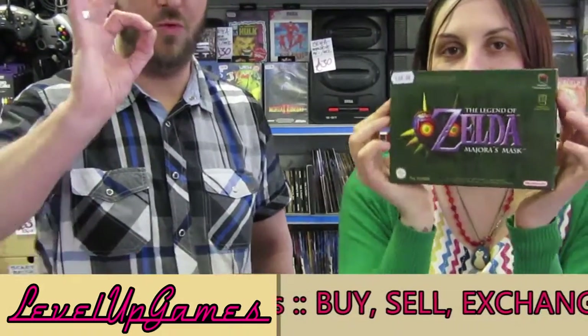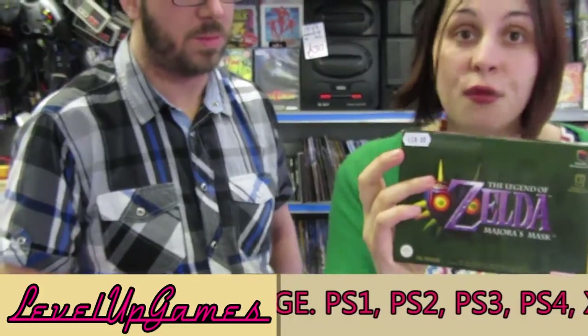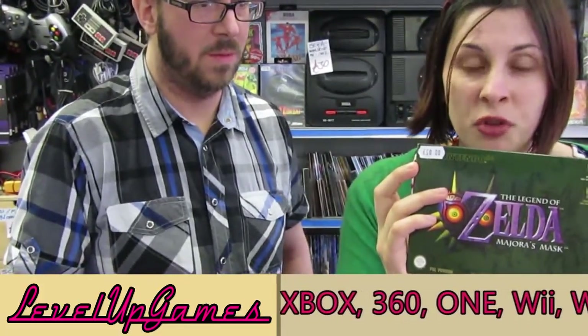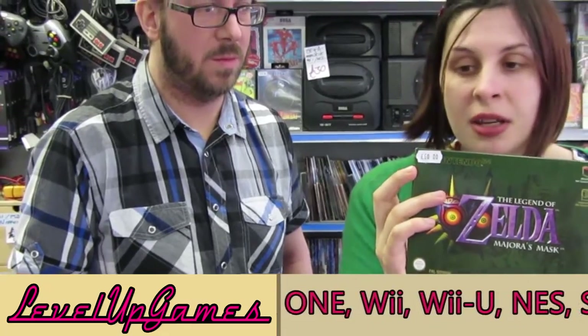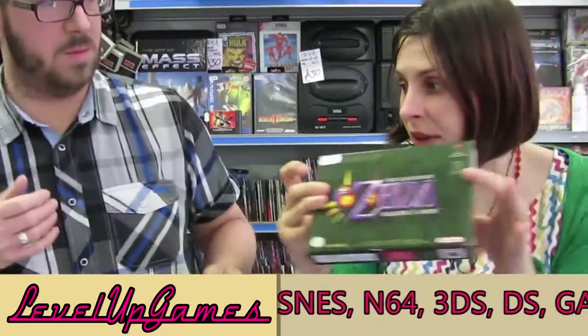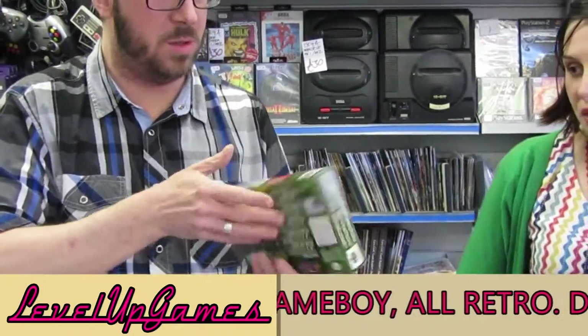Majora's Mask — one of Zelda's. Lovely and clean, really tidy example. Very little to say about this — everyone knows Majora's Mask on the N64, or at least on the 3DS with the new remake. It's a beauty, basically. Standard fare, well, collector's quality version.